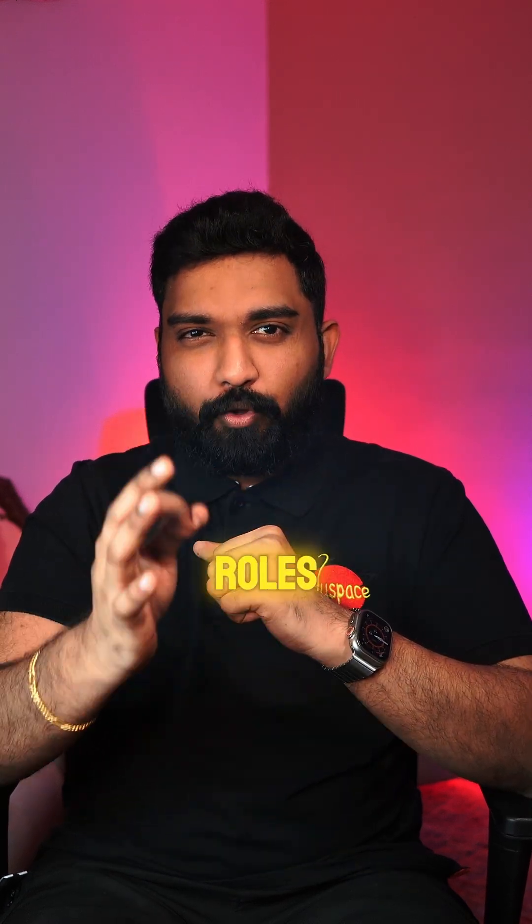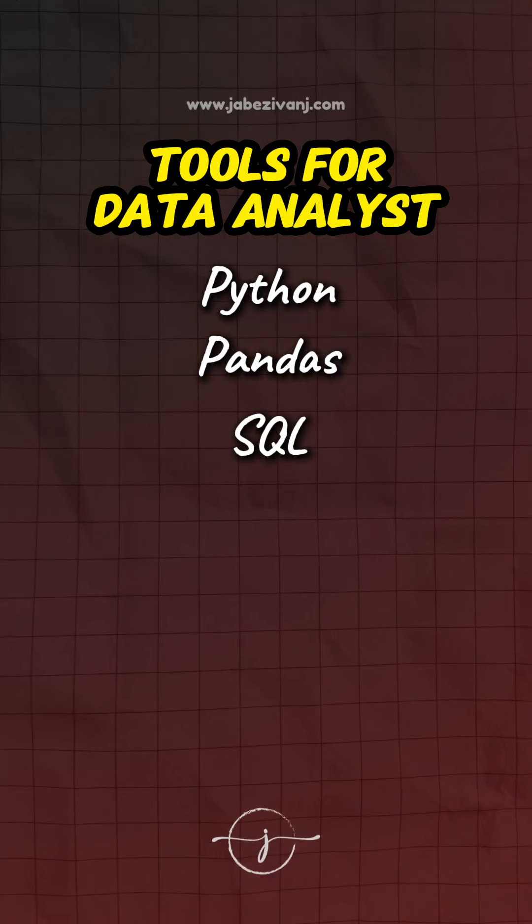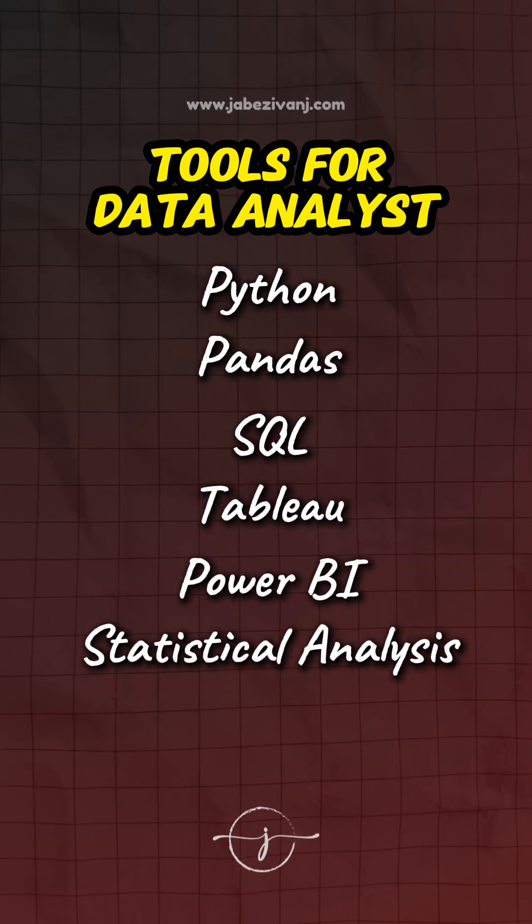These skills and tools show your versatility and readiness for different roles. Step 3: prioritize skills that match your goals. Pick 10 to 15 key skills that align with the roles you want, not just the roles you've done before. If you're targeting data analyst roles, focus on tools and skills like Python, Pandas, SQL, data visualization tools like Tableau, Power BI, and statistical analysis. These tools show that you're ready for the job.